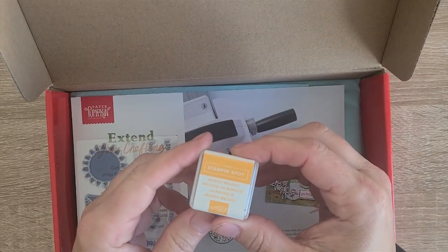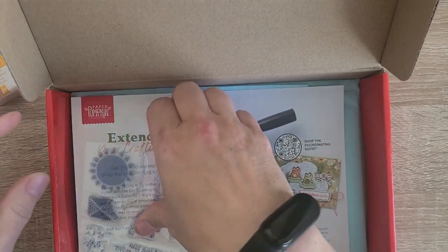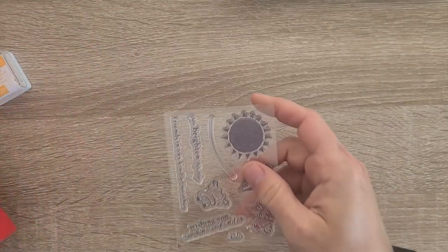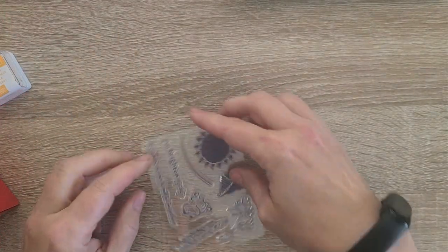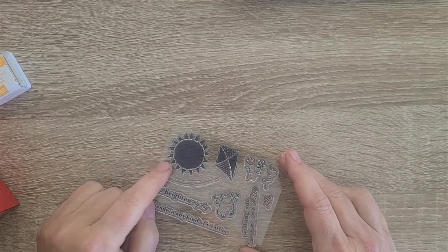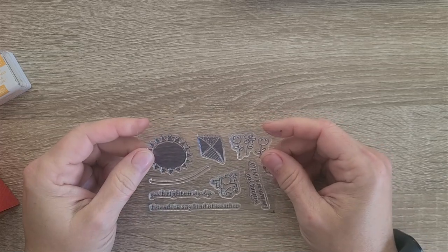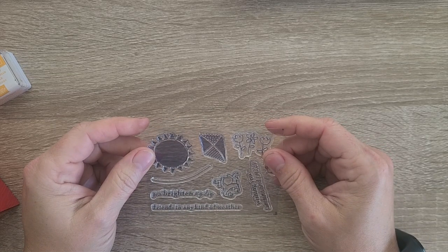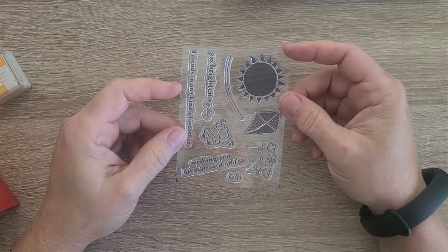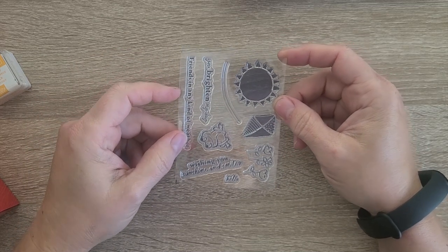This month's spot color is Mango Melody. Our stamps include a kite, a frog, some flowers, a sun, 'You Brighten My Day,' 'Friends in Any Kind of Weather,' 'Wishing You Sunshine and Smiles,' and 'Hello.'